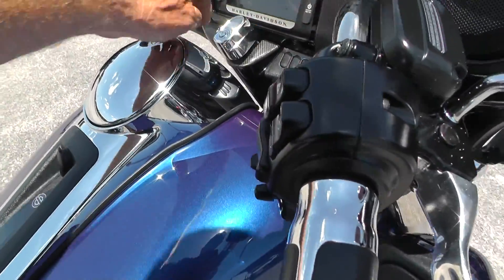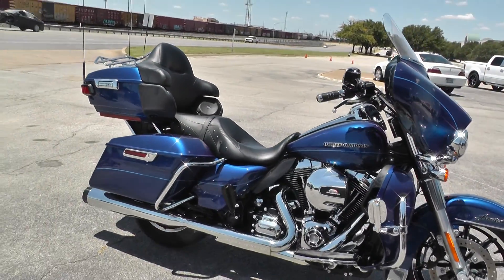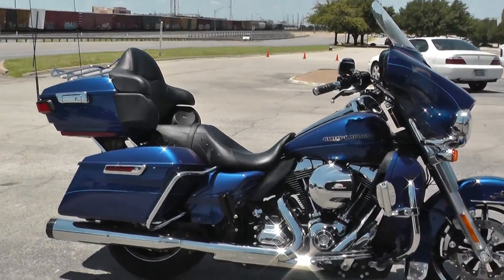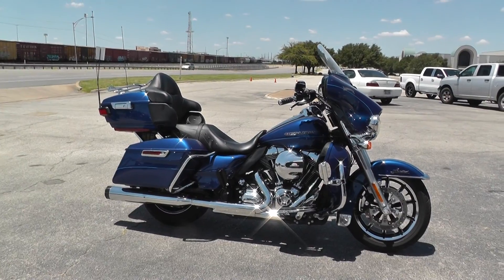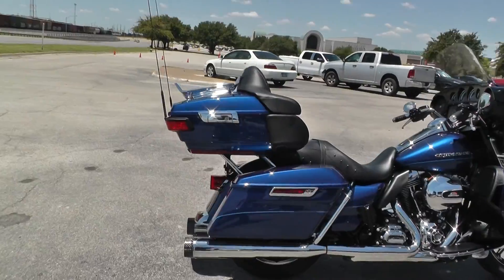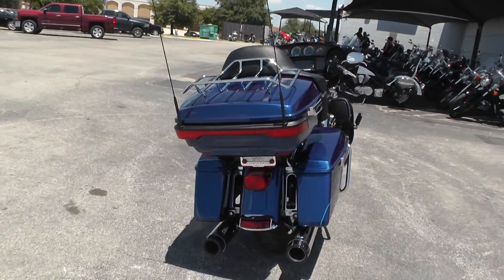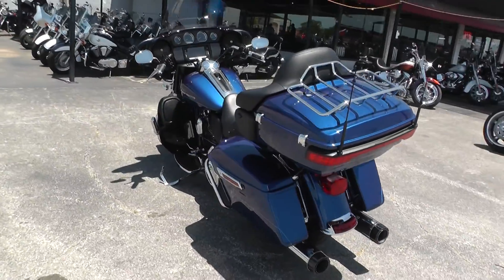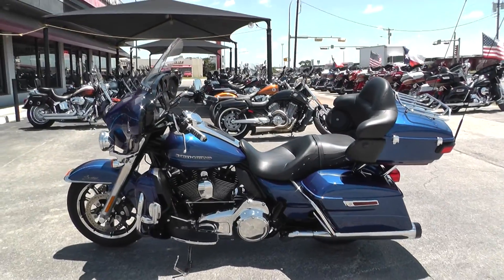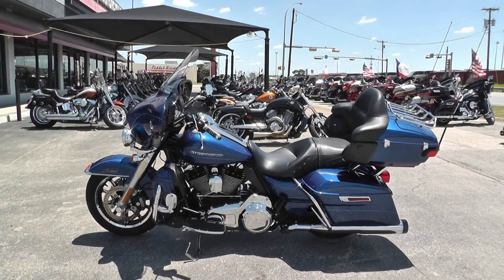We ran it through the shop and checked it out to make sure everything was in good shape. It qualifies for some excellent financing and extended warranties. If you'd like to know more about it, call our sales team toll-free at 888-400-1151, or go online and see our complete inventory at cleanharleys.com. We take almost anything in on trade and we sell and ship bikes all over the world, so it'd be easy to get this one to you. This is Gino with American Motorcycle Trading Company in Arlington, Texas — thanks for looking.